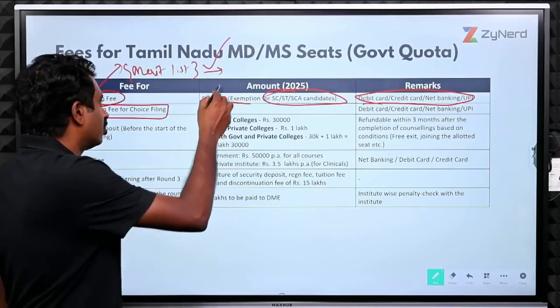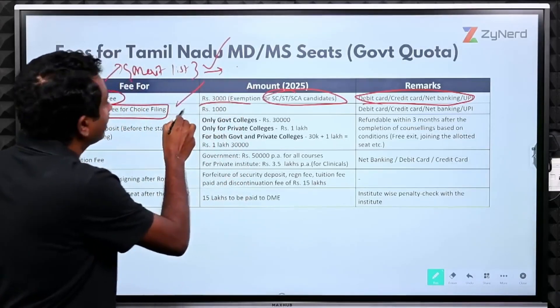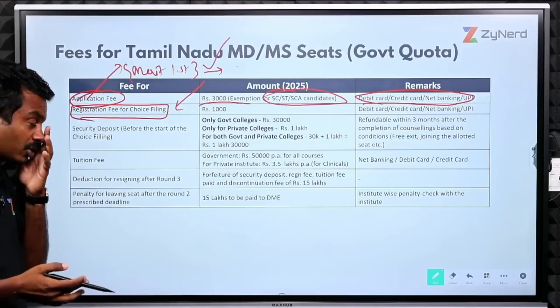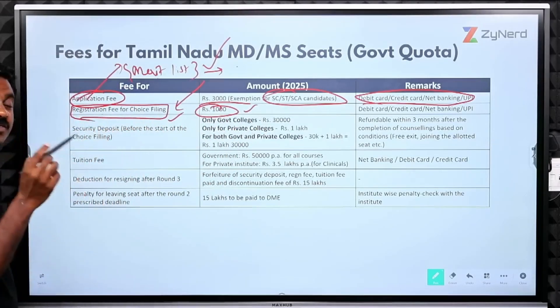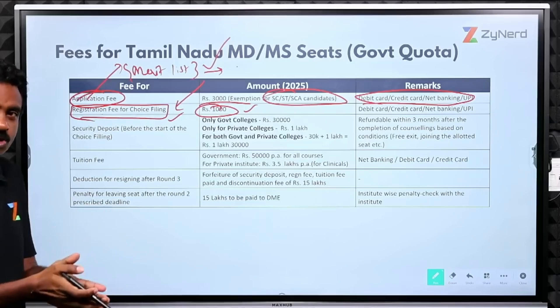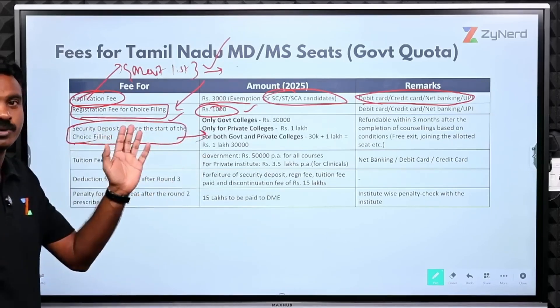The merit list is expected in the third or fourth week of September. After this, choice filling starts — likely in the last week of September or the first week of October. At that time, you pay ₹1000 as the registration fee for choice filling. You will also pay the security deposit at that time.